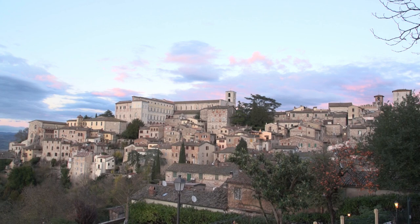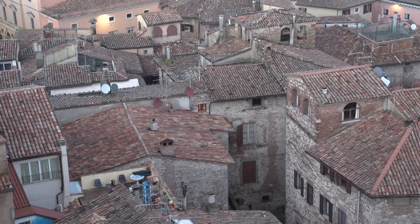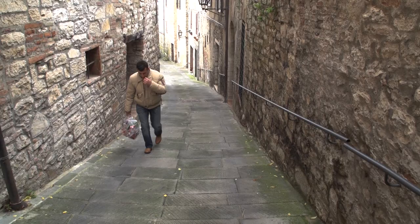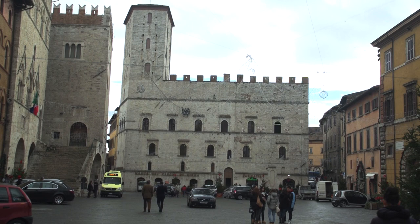Todi has a very dramatic setting, with its old stone houses packed in pretty snugly in this compact town, making it a delight to explore on foot. Some of the streets here in Todi are very steep — it's a hilltop town, and there are some really steep roads.